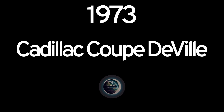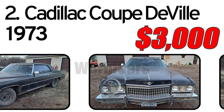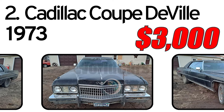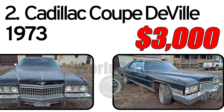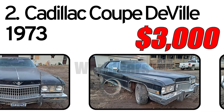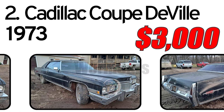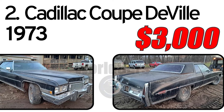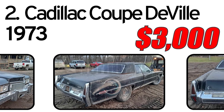Number 2: Cadillac Coupe DeVille, 1973 year of issue. This is a 1973 Cadillac Coupe DeVille. It has a 472 V8 with an automatic transmission. The previous owner had this car running about 3 years ago before he sold it to the person we bought it from.